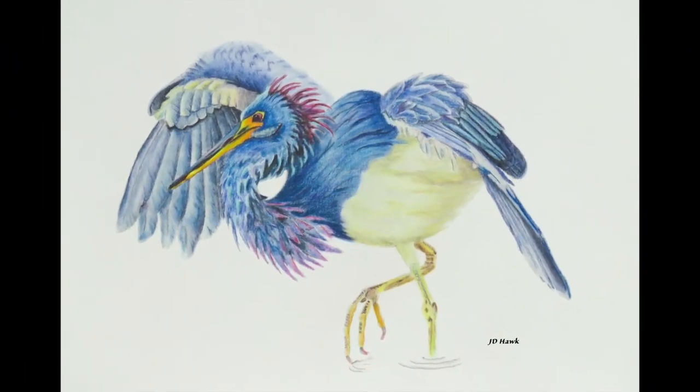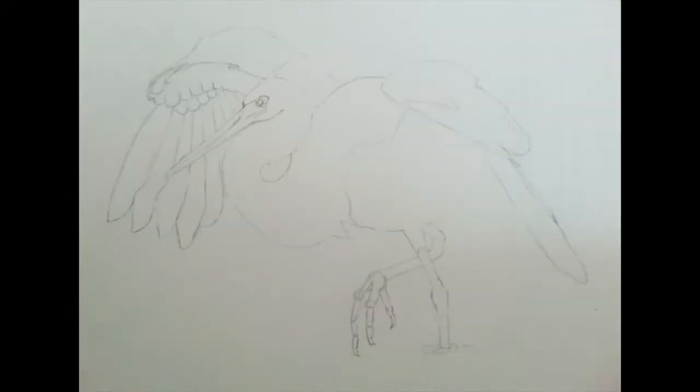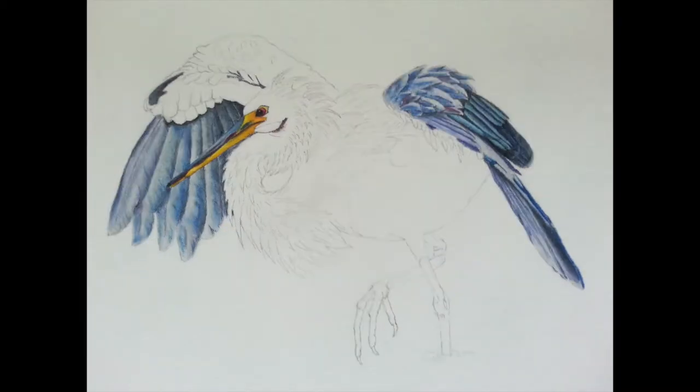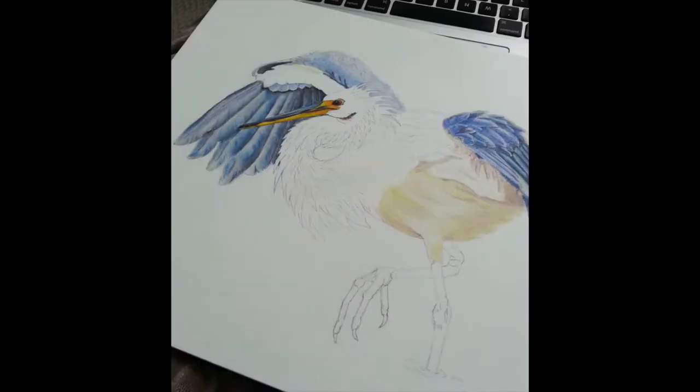As for this guy, the tricolored heron — what an interesting bird. I came across this drunken sailor doing all kinds of funny moves. I later learned the term "drunken sailor" is a term used to describe the dance, or the fishing technique it uses to get his food. I had also used Polychromos to create this piece.